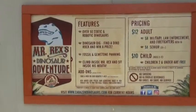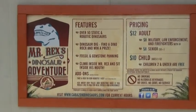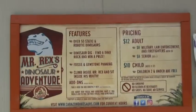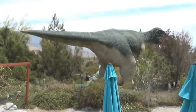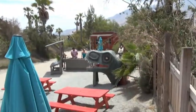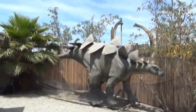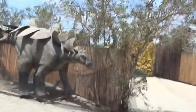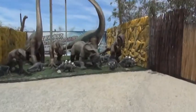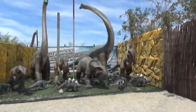Now what I showed you out front, anybody walking by can see, but to go into Mr. Rex's Dinosaur Adventure is going to cost you. There's one of them, and another head — oh, here's a bunch of them gathering together, looking like they're ready to attack.